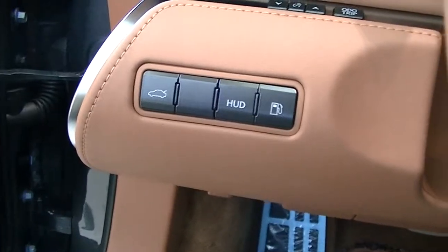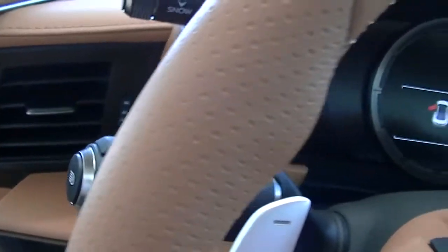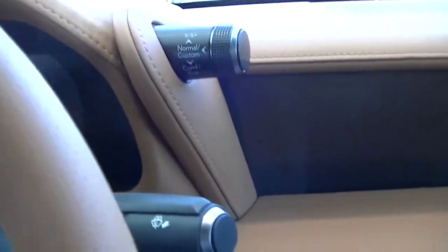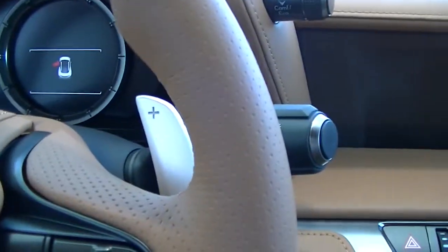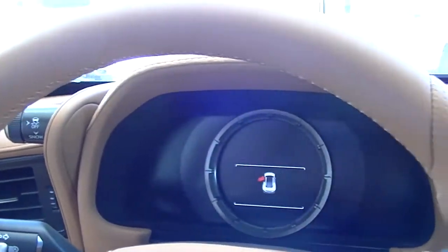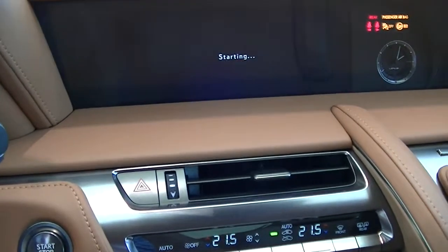Your heads-up display button there — you could open the trunk as well, and it pops your fuel cap. You could adjust the brightness of the gauge with those buttons — your traction control, snow mode if you want to access it. Kind of a cool feature here: it's LFA-inspired where you could change it to normal, comfy, eco, or sport S/S+ mode. Beautiful paddle shifters — these steering wheels are something else in these Lexuses, so comfortable.